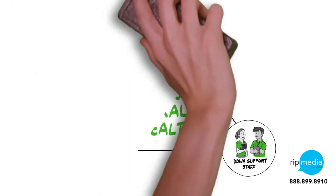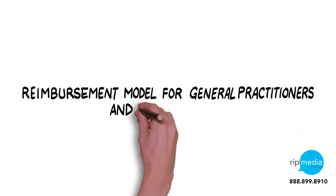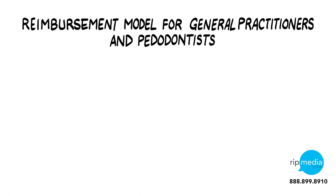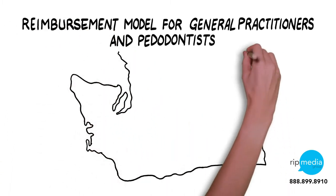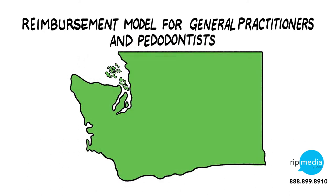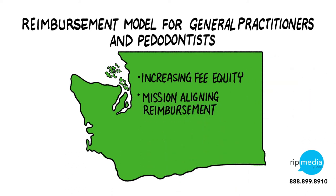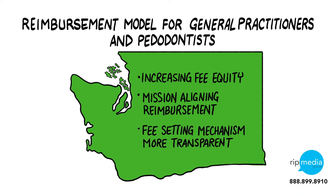This video provides a high-level overview of the Delta Dental of Washington reimbursement model for general practitioners and paedodontists. This model was designed with three objectives that are aligned with feedback we received through member dentist surveys and interviews: increasing fee equity across providers in our network, aligning reimbursements with our mission to improve oral health and the inputs that providers told us are most critical to their practice, and making our fee setting mechanism more transparent.